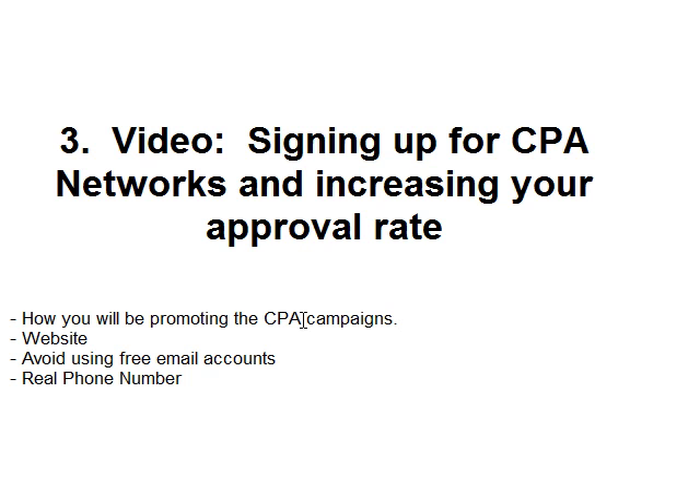The first thing I want to point out is they're going to try to figure out how you will be promoting these CPA campaigns and offers. They're going to ask you how you're going to promote them - are you going to use PPC, email, SEO, search engines, things like that. They want to know. If you choose something like PPC, which is generally what I use, the CPA affiliate manager will ask you questions, which I'll point out at the end of this video.